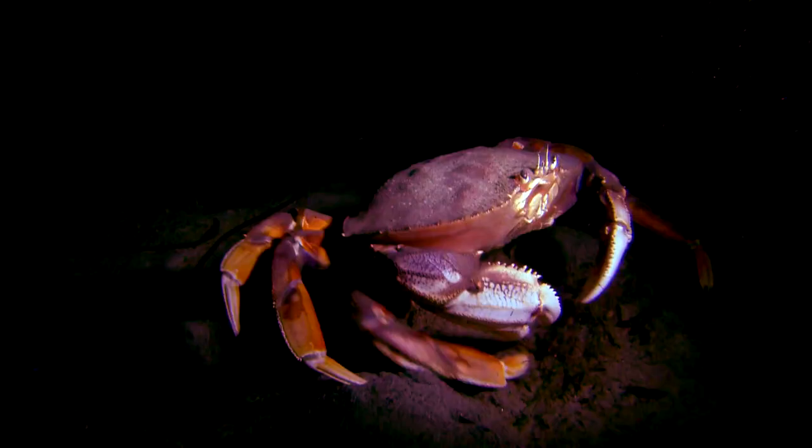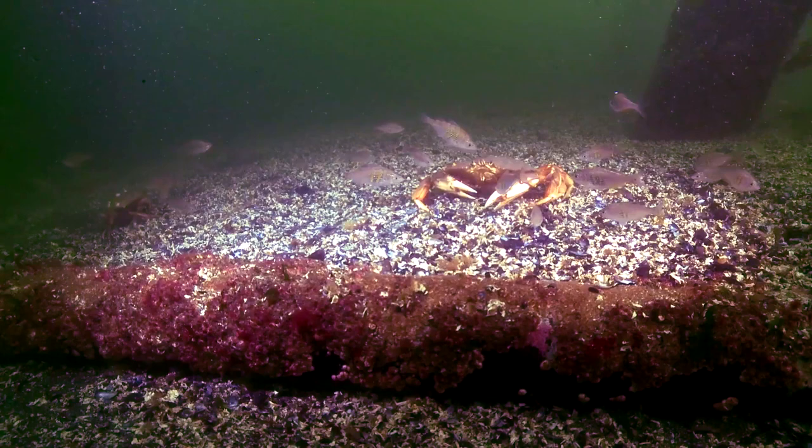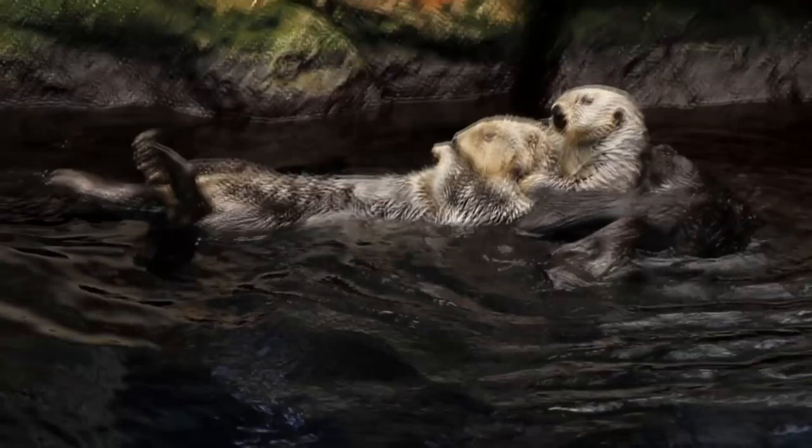These arthropods are known to be voracious eaters and consume anything from fish to shrimp to each other if the opportunity arises. Juvenile Dungeness crabs specifically have to watch out for each other while they develop, to avoid becoming their neighbor's dinner. Other predators to these invertebrates include sea otters, as well as fish like wolf eels and salmon.